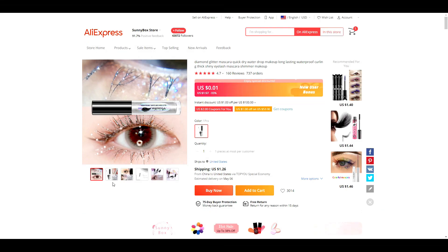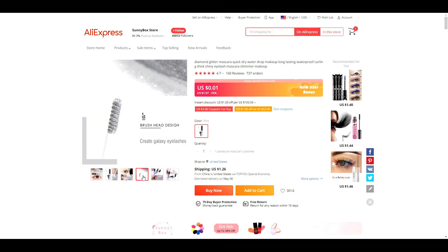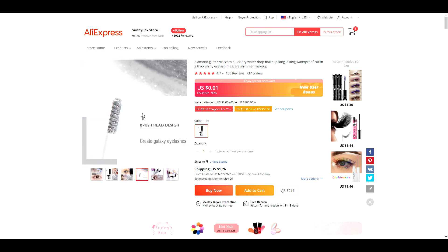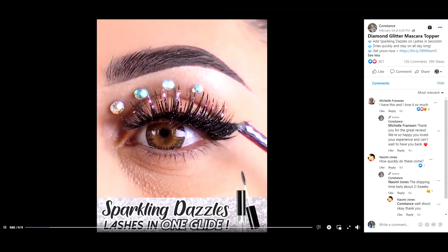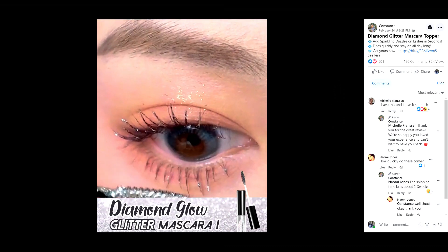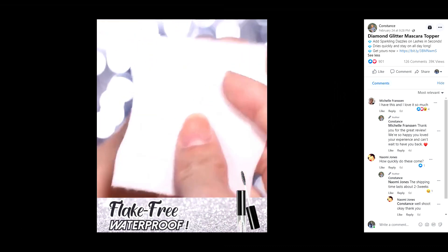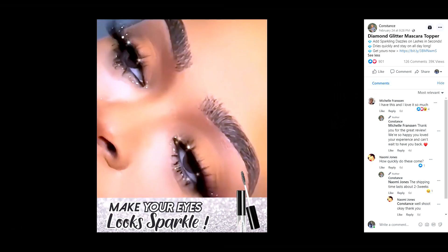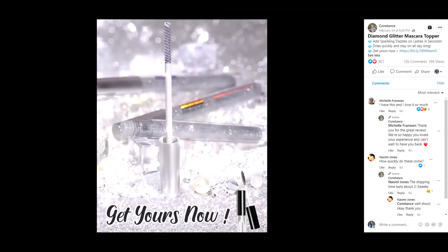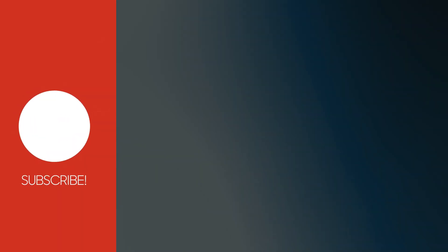Our final product for this video is this Diamond Glitter Mascara. This is the kind of product that you know you're going to see on TikTok or Instagram. You could put some direct light on it and make it sparkle, and you definitely have yourself a wow factor product. Ecom Hunt is suggesting a selling price of $9.97, which would give you a profit of $8.00.